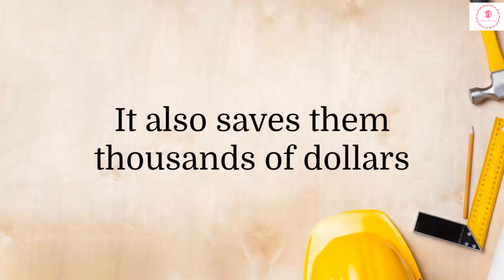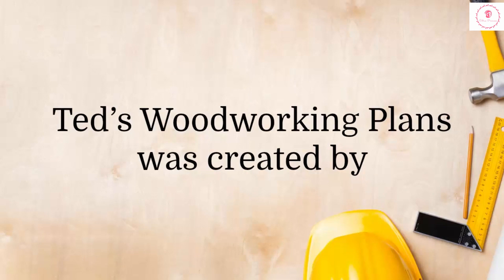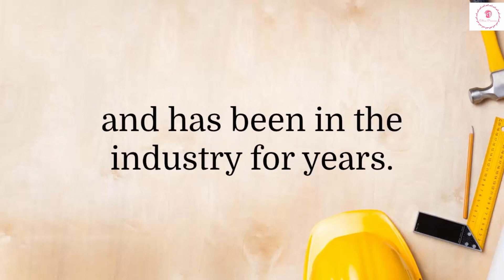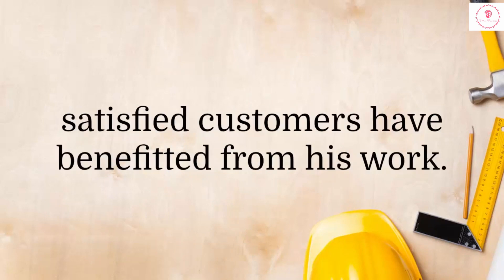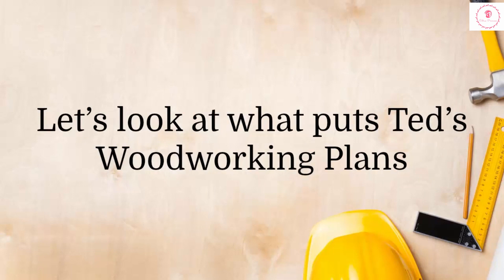It also saves them thousands of dollars, since it's cheaper to make your own furniture. Ted's Woodworking Plans was created by Ted McGrath, and he knows his stuff. He is a professional woodworker and has been in the industry for years. He has expended much effort in compiling this collection of plans, and thousands of satisfied customers have benefited from his work.